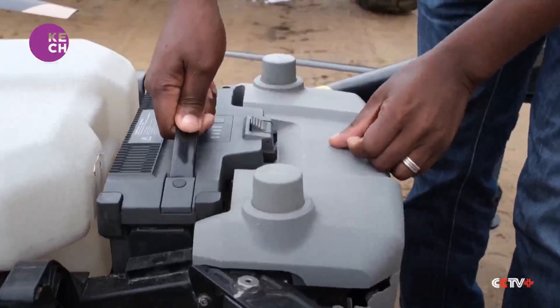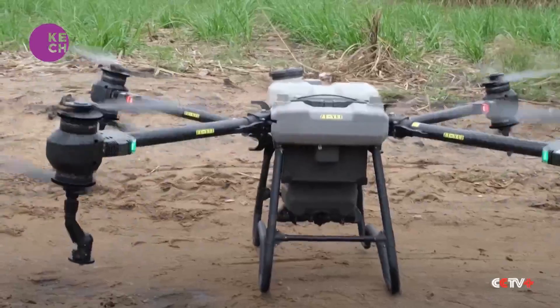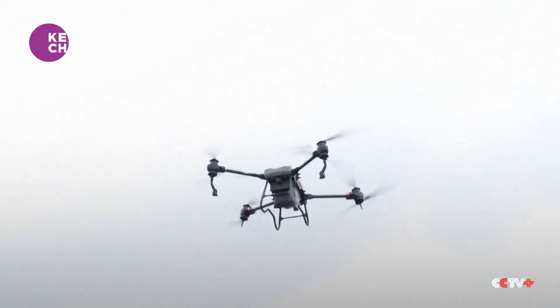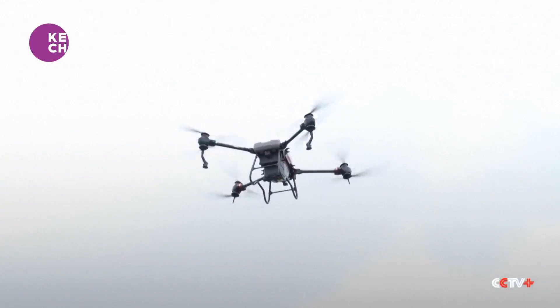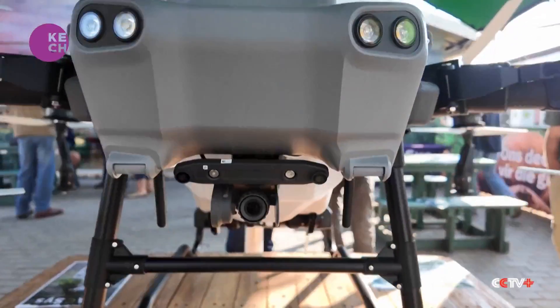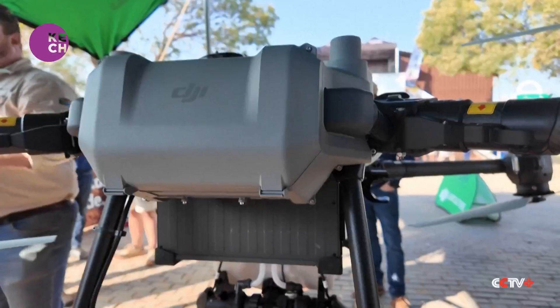Drones require less fuel, cut out wastage, and are more friendly to the environment than smaller planes. They are highly autonomous — you simply program in your field boundaries and the drone goes out and does the applications at your predetermined rates.